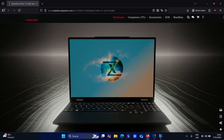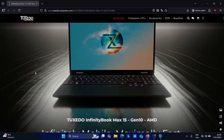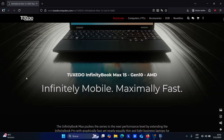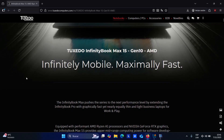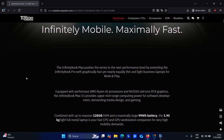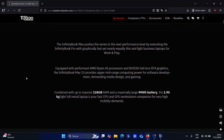After launching the InfinityBook Pro 15 Intel model last month, the German Linux hardware manufacturer Tuxedo has now announced the launch of its new InfinityBook Max 15, a 15.3-inch business ultrabook that blurs the line between professional workstation and gaming laptop. Despite its thin, all-metal aluminum chassis and weight of just 1.95 kilograms, the InfinityBook Max 15 delivers serious computing power.